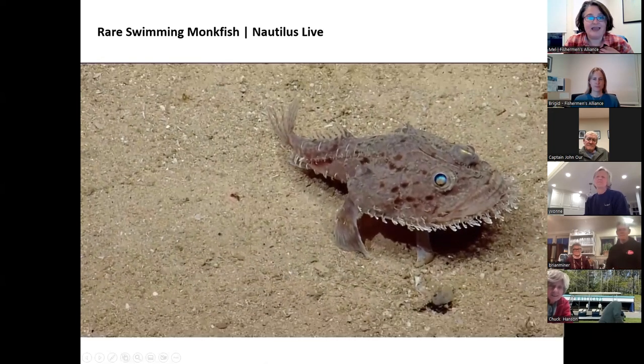Captain John Auer is here with us — he is a longtime fisherman here in Chatham. For those who don't know me, I'm John Auer, second generation, and I've been fishing for about 45 years. Growing up, we used to catch monkfish and throw them over the side because they really didn't have any value — people just didn't eat them, they were considered a trash fish.